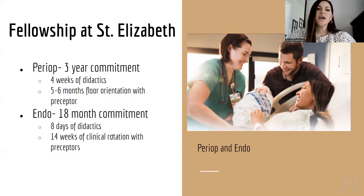Moving on to fellowship opportunities. The peri-op and endo areas do require experience — typically at least one year. We offer a fellowship twice a year for both areas for nurses who want to enter without that experience. The peri-op is a three-year commitment: four weeks of didactics, then five to six months working with a preceptor, after which you work independently in the OR but still have your preceptor to reach out to. The endo is an 18-month commitment: eight days of didactics, then 14 weeks of clinical rotation on the endo area with your preceptor.